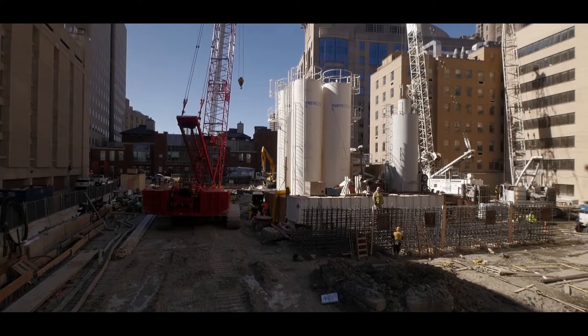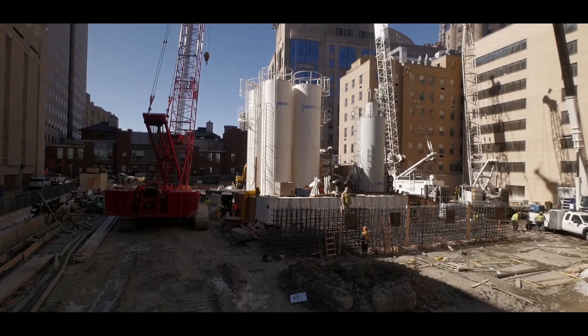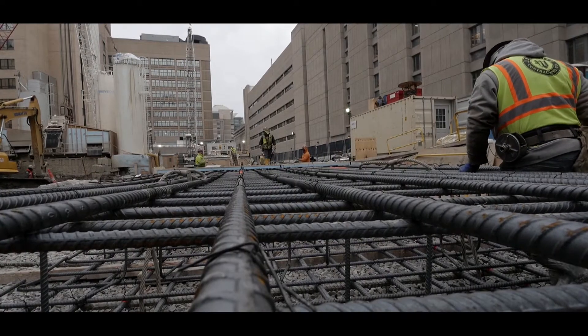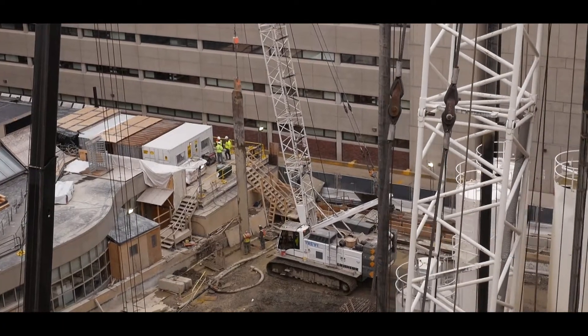We are at Boston Children's Hospital, on the site where the new clinical building is being built. It's an 11-story building which will accommodate an important facility, significantly expanding the hospital's capability. Trevi Eichels is subcontracted to J.F. White, second tier subcontracted to Suffolk, to build slurry walls necessary to create up to four below-ground levels.